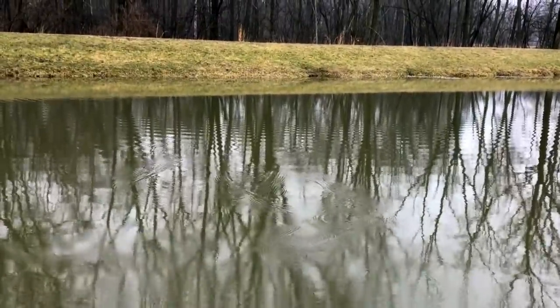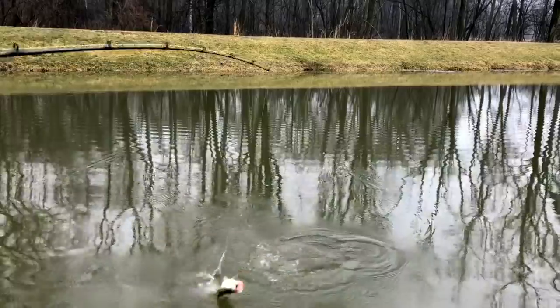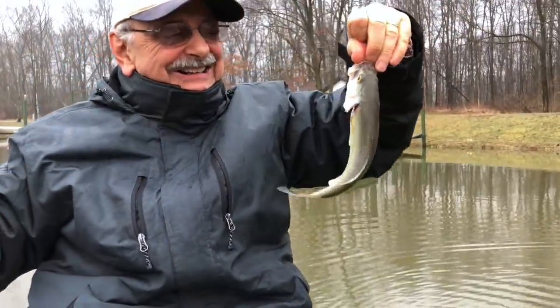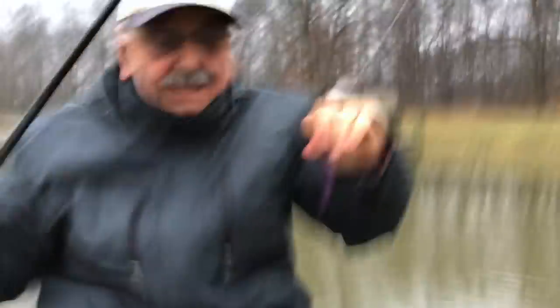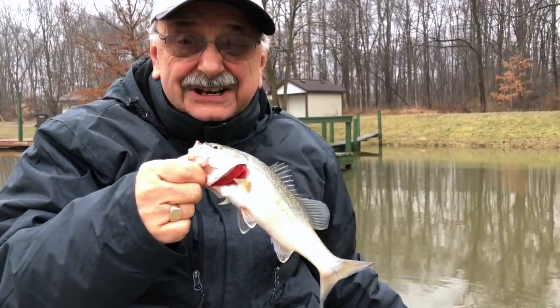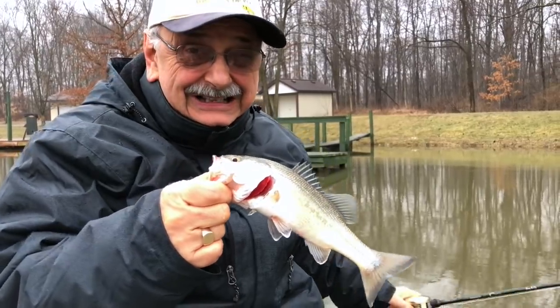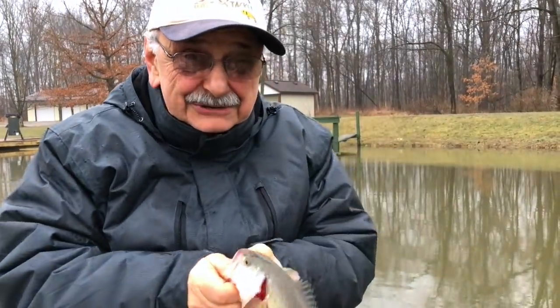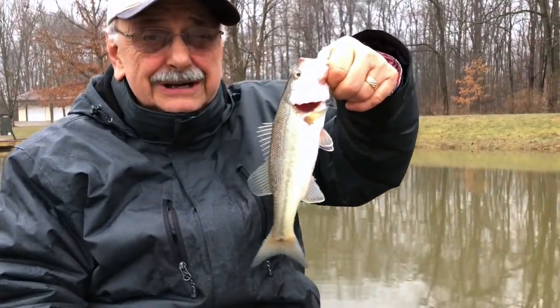Got one — a little, little, little one. In the boat. This is the size that we need to remove from the lake, say the biologist. You'll see more in the notes below. I know it sounds counter-intuitive. Let's string them up.